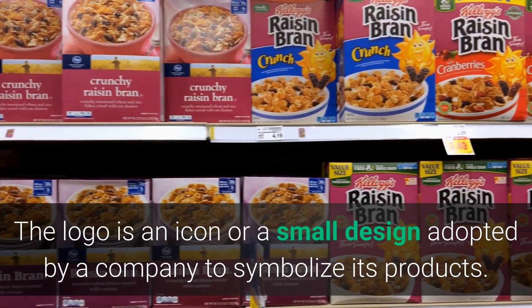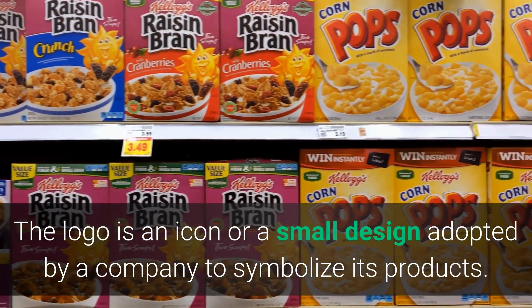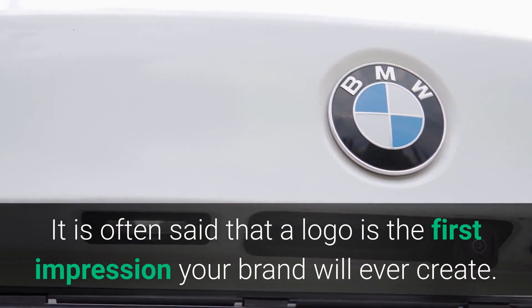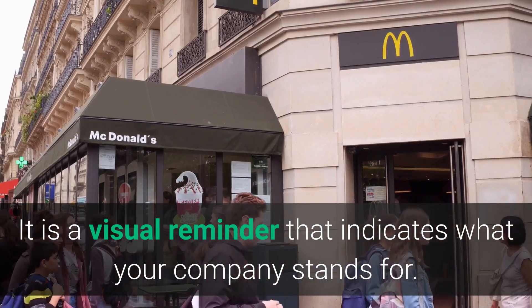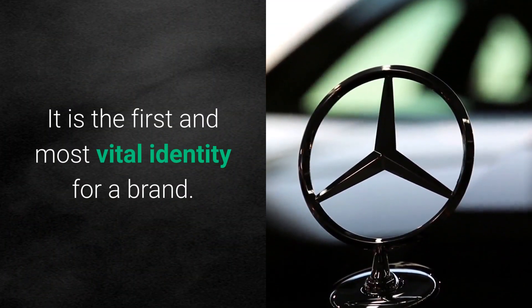Logo. The logo is an icon or a small design adopted by a company to symbolize its products. It is often said that a logo is the first impression your brand will ever create — it's rather more than that. It is a visual reminder that indicates what your company stands for. It is the first and most vital identity for a brand.